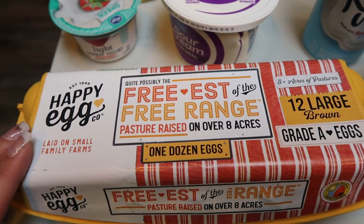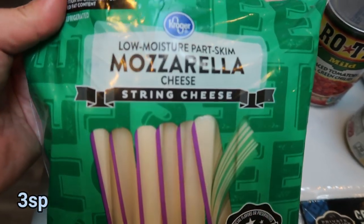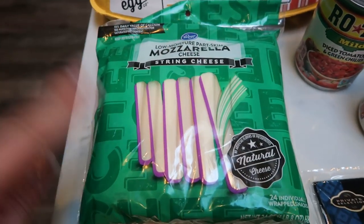They have the orangish yolk and the best flavor — delicious. Also string cheese, mainly for my husband's lunch, but we like to have this on hand as well. This is just the low moisture part skim mozzarella cheese, the 24 pack.